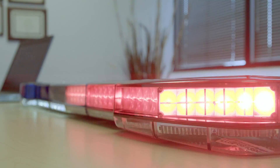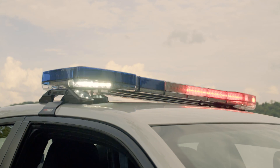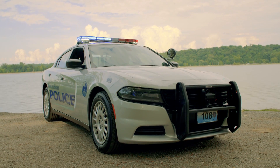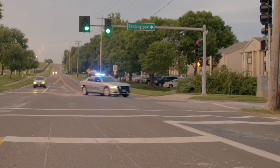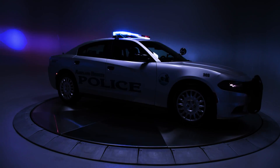One of the coolest new flash patterns is a unique corner intersection sweep function, which Code 3 mastered back in the days of rotating halogen lights. Designed for intersection traffic to see the officer's vehicle at all angles, it greatly improves intersection safety.